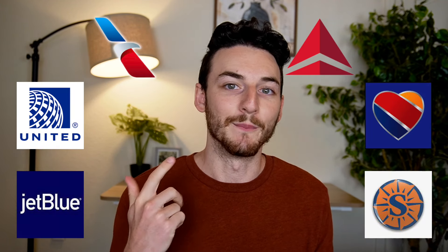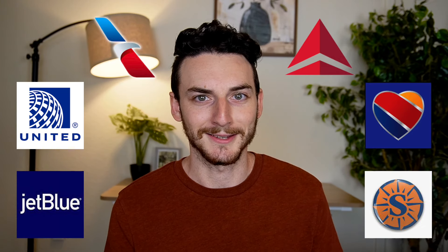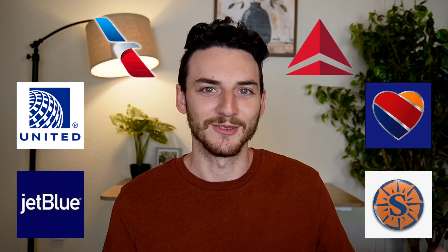So why did I choose JetBlue? There were a ton of options: JetBlue, United, American, Delta, Southwest — there was even some other airlines like Sun Country, which I've never flown before.